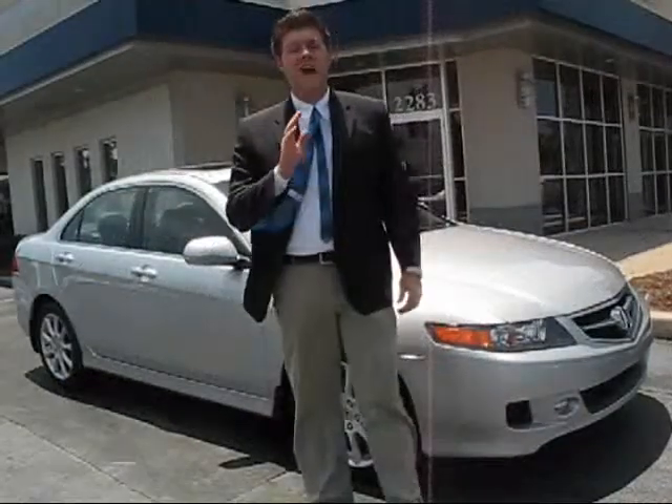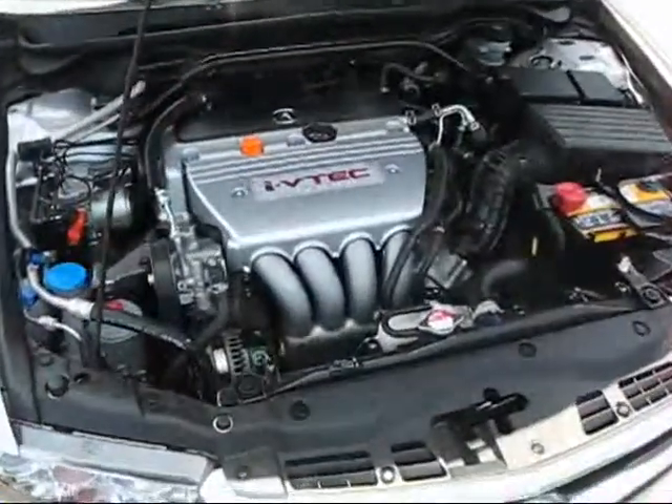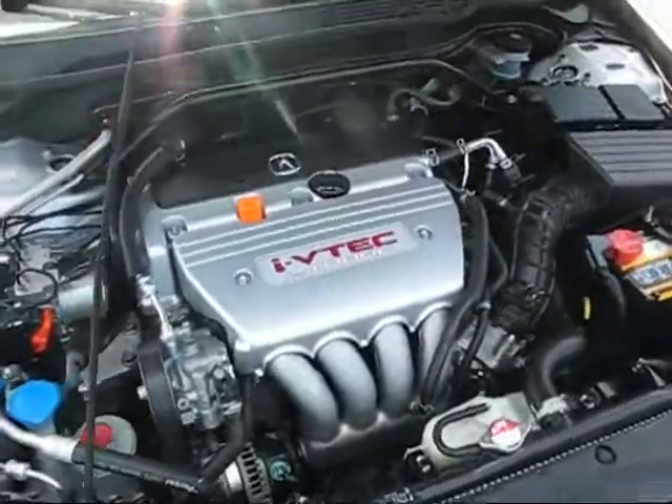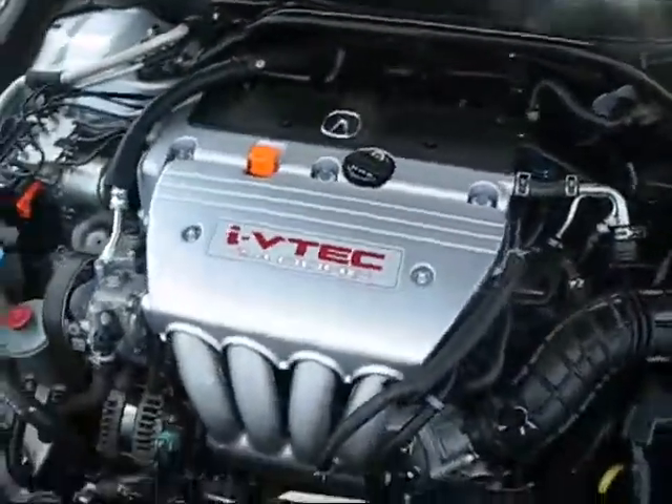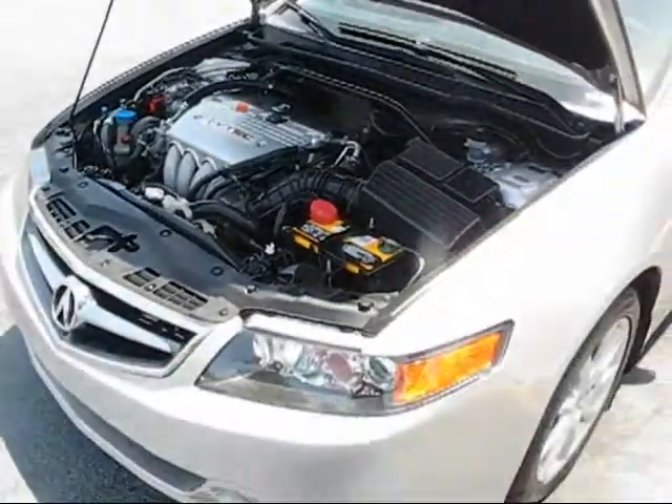Today you're looking at a 2006 Acura TSX at McDaniels Acura Charleston. Let's take a look at the engine compartment on the TSX. It has a 2.4 liter VTEC, that's a 4 cylinder. This car pushes 201 horsepower and gets right around 30-31 miles per gallon on gas.